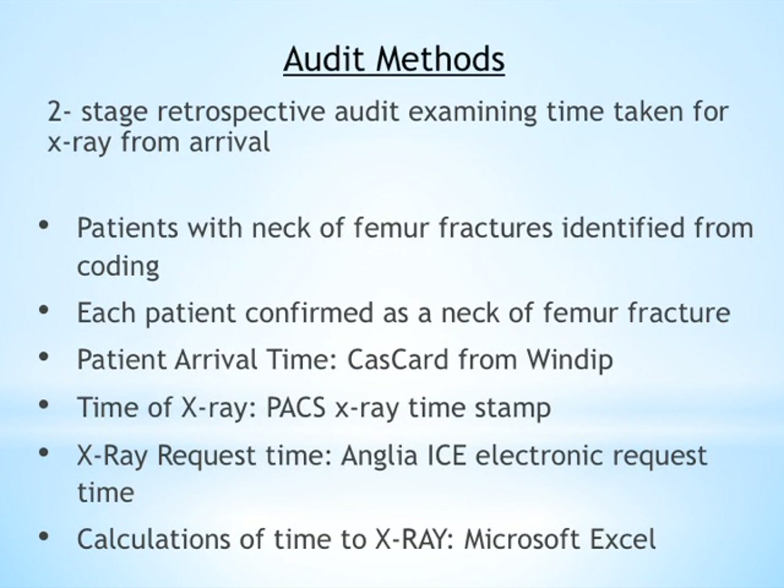Our audit was a two-stage retrospective audit examining the time taken for x-ray from arrival. We identified patients who had a neck of femur fracture from coding and confirmed by their imaging. We then obtained their patient arrival time from their CAS card and the x-ray time from the timestamp on their x-ray. We have an electronic x-ray requesting system, so the request time was logged there, and we used Microsoft Excel to calculate the differences between these times.